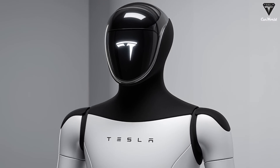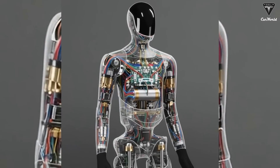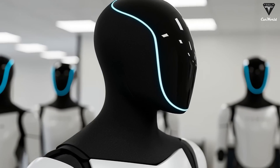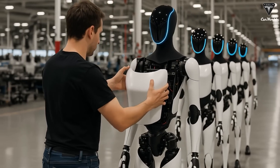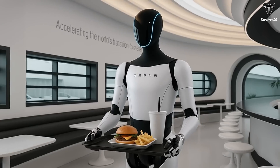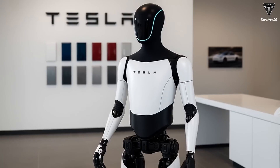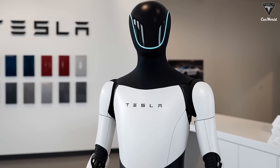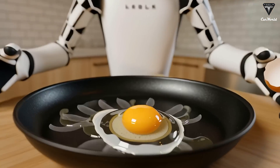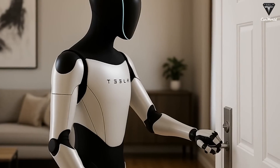It remembers and improves. Sure, at first it may ruin a few shirts, but that's part of how a humanoid robot learns and develops its skills. Think about the everyday chores that occupy so much of our time: laundry, cooking, cleaning, or even simple organization. With Optimus, all of these tasks could one day be automated without the need for explicit programming for every single action. By observing and practicing, the robot effectively teaches itself while refining its performance, much like a human apprentice gradually mastering a craft.